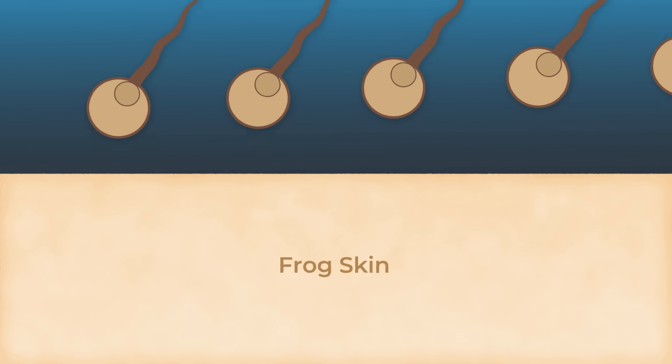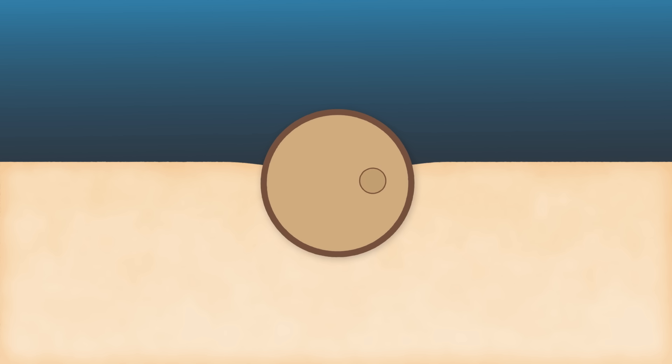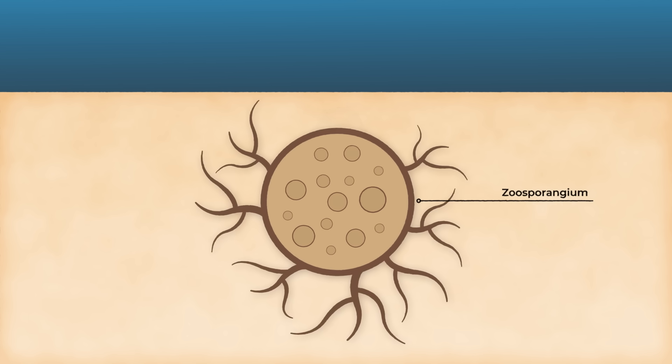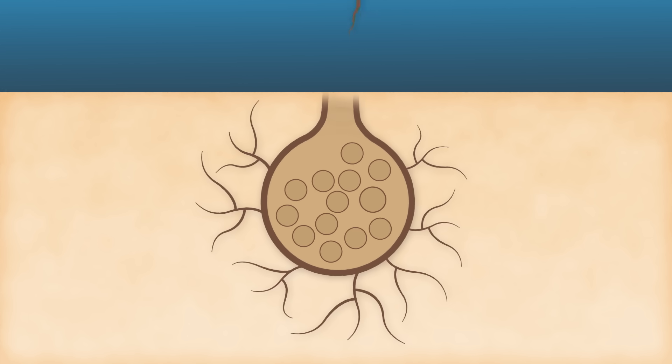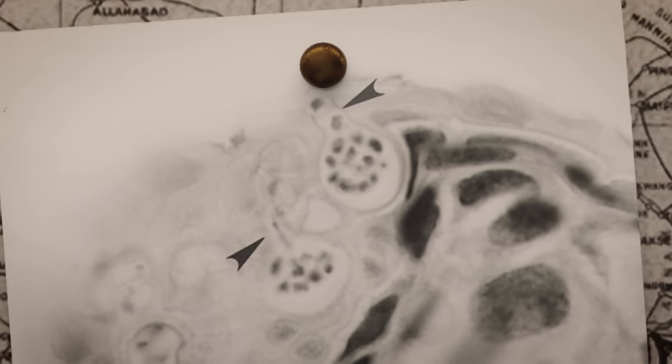It produces motile zoospores that swim in the water using a single flagellum to search for an amphibian host. Once a zoospore contacts the skin of a susceptible amphibian, it encysts and develops into a sporangium within the epidermal layers. The sporangium grows, matures, and produces new zoospores internally. When fully developed, these zoospores are released onto the skin surface and into the surrounding environment, ready to infect new hosts. In this microscope image, you can see the zoospores about to burst out.